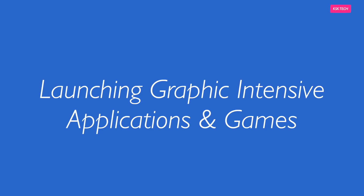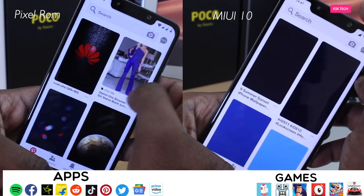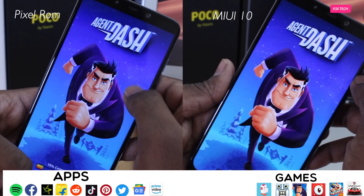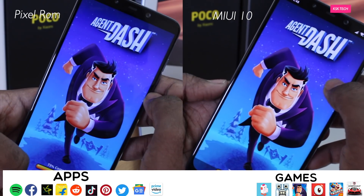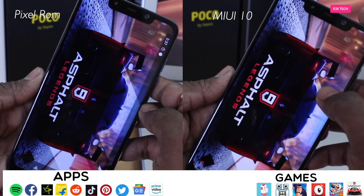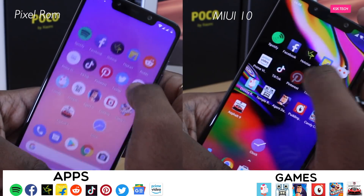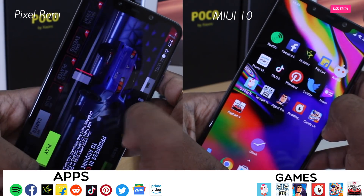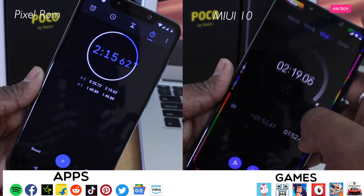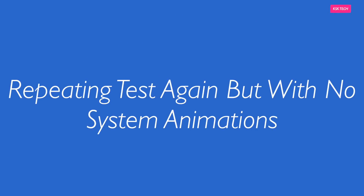Moving to the performance round, I ran some heavy graphic-intensive applications as well as games on both ROMs to find out how each handles them. The Pixel Experience beat MIUI 10 in the first app-loading pass at 1 minute 49 seconds and completed the full round in 2 minutes 15 seconds, keeping all apps in memory. MIUI 10 finished the first pass in 1 minute 52 seconds and completed the round in 2 minutes 20 seconds. I then ran the test again with all system animations turned off to see the difference.